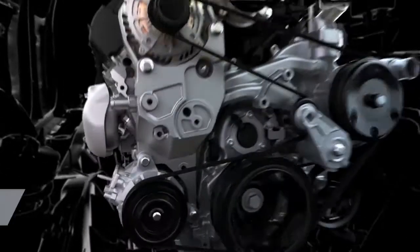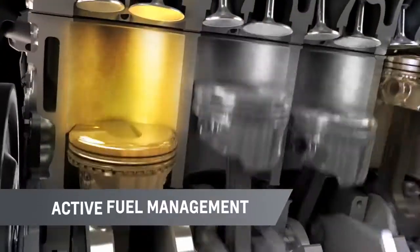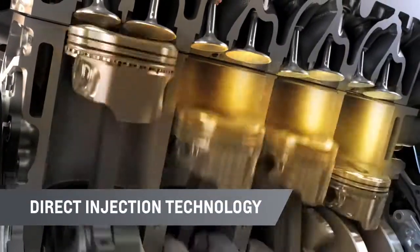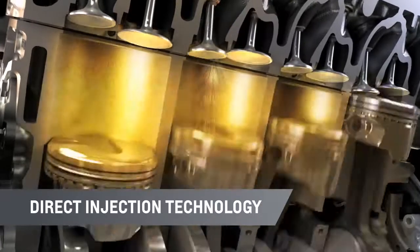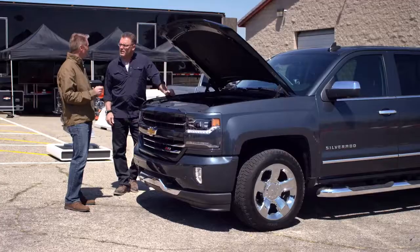So the V8s you're talking about are the legendary tried and true Chevy small block engines? You bet. Millions produced. All of our Ecotec3 engines are designed with active fuel management, which shuts down cylinders when they're not needed, and direct injection, which sprays precise amounts of fuel directly into the cylinders, and continuous variable valve timing. All these technologies give our engines both power and efficiency.